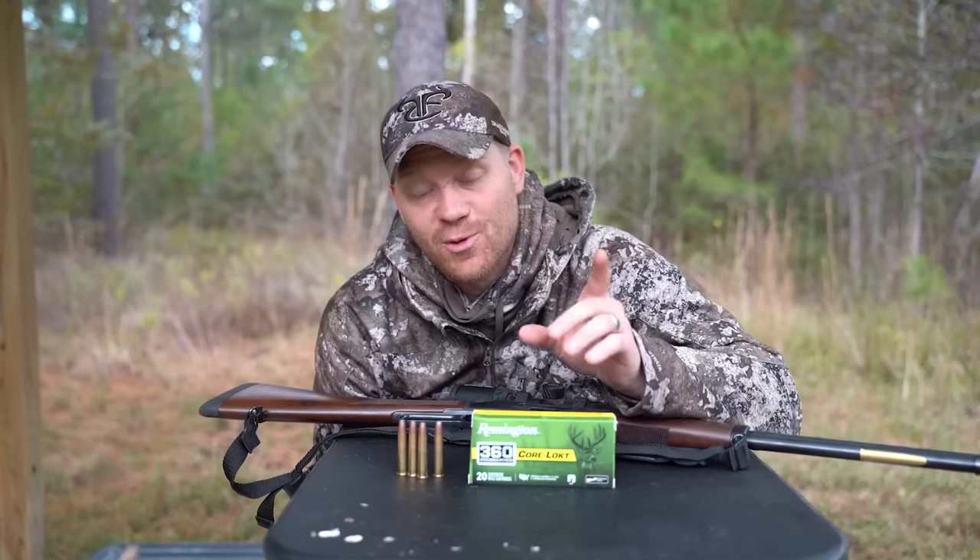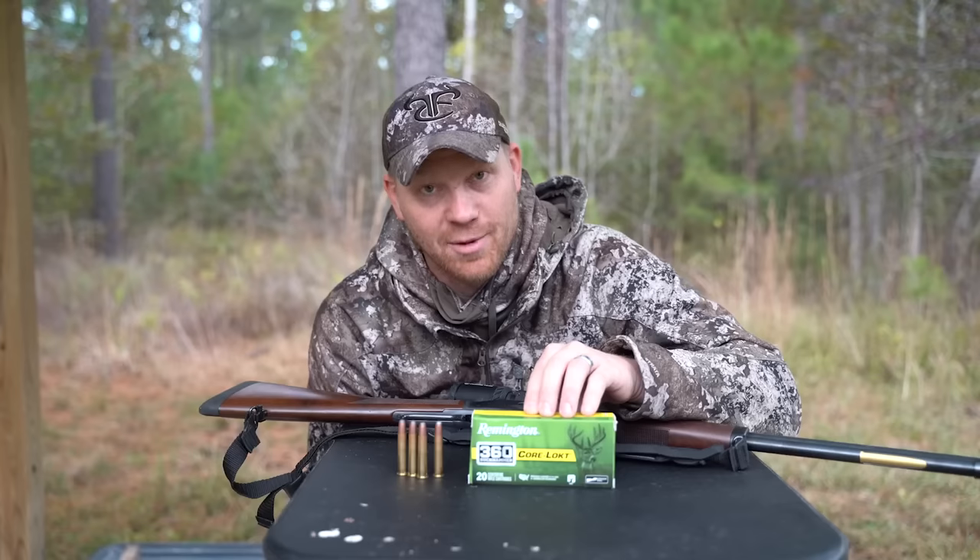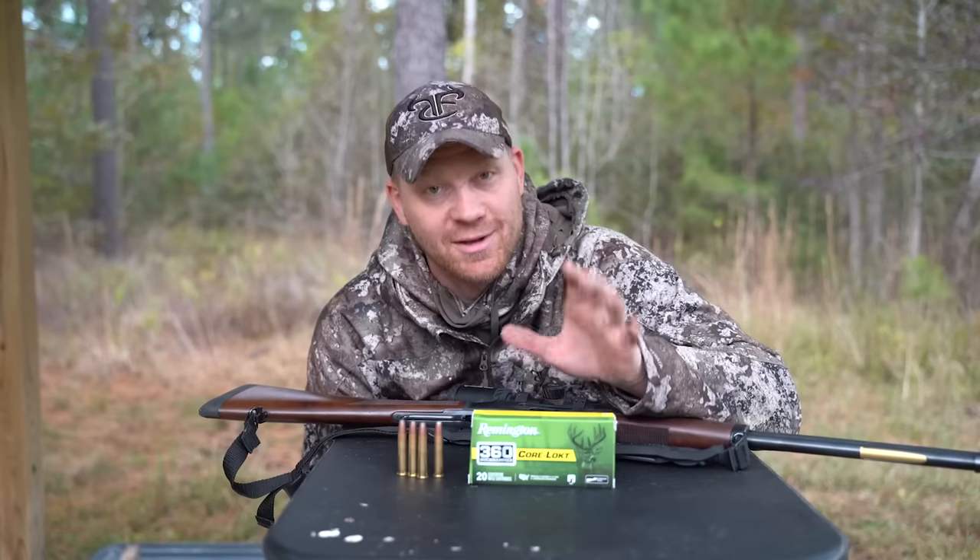Stay tuned for more on Remington's new 360 Buckhammer. I absolutely love it.